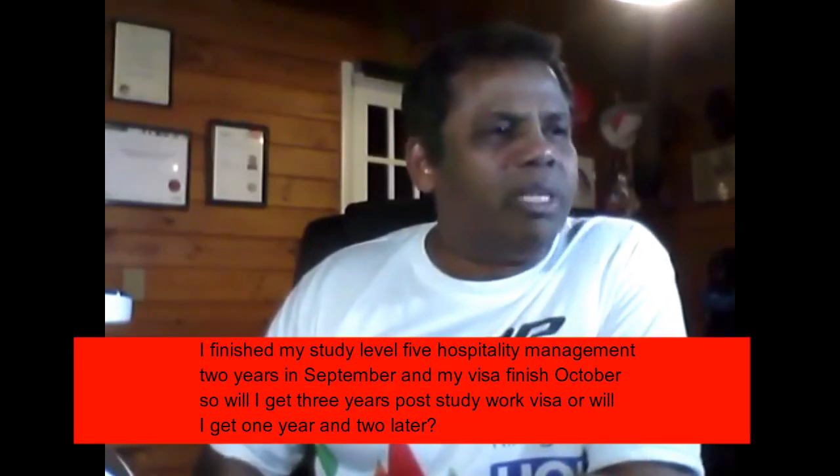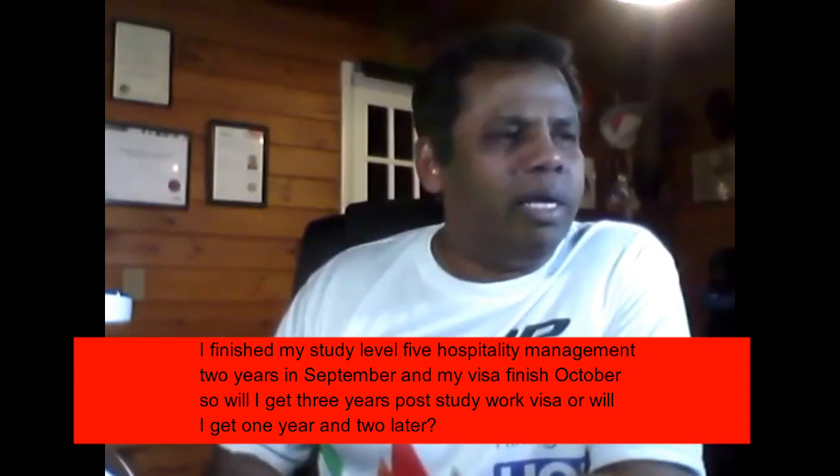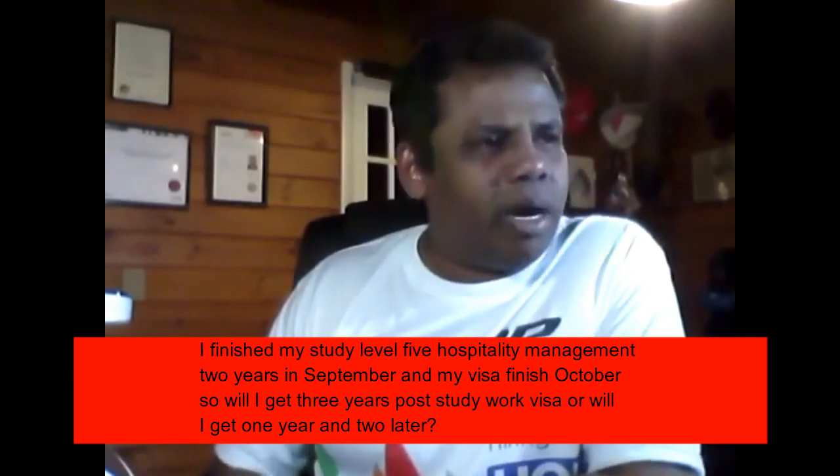I finished my Level 5 Hospitality Management two-year course in September and my visa finishes in October. So will I get a three-year post-study work visa, or will I get one year and two years later?